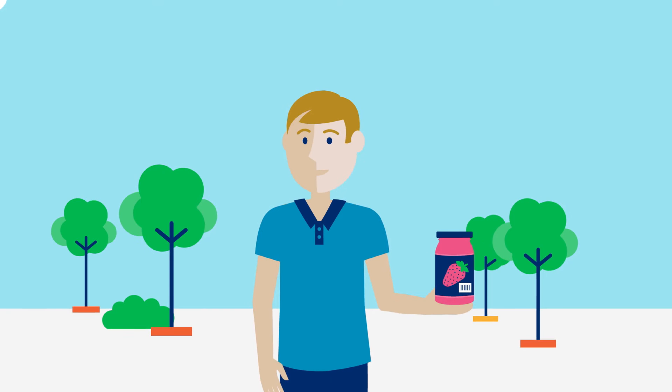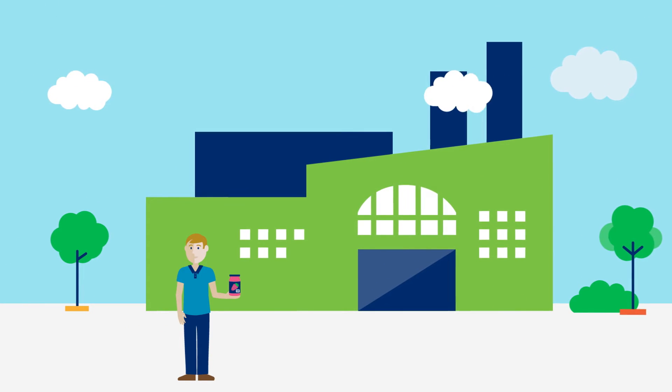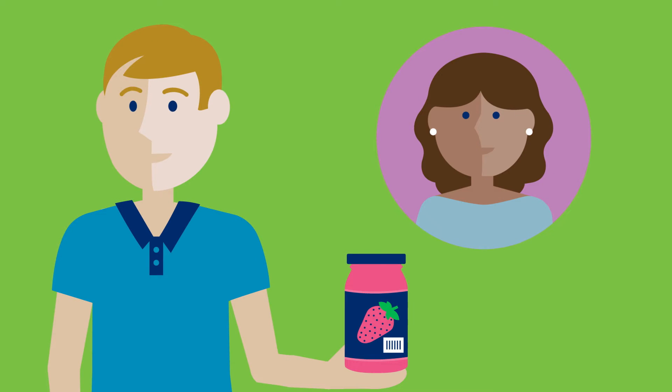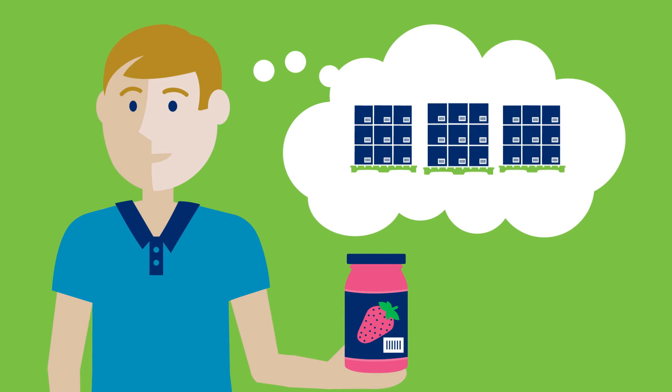Meet Ben. He started a jam making business and now it's thriving. Because his jams are so popular, a major retailer has asked him to start supplying his products to them. Due to the large orders they've placed, Ben will have to transport cases of his jam to the retailer on pallets.